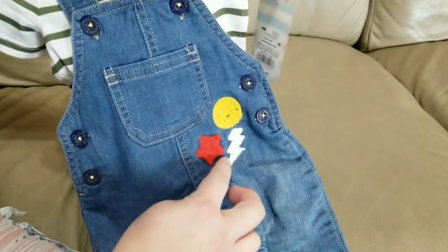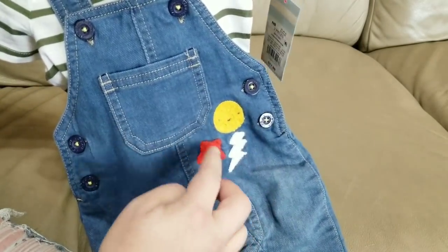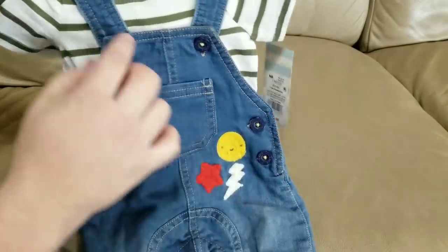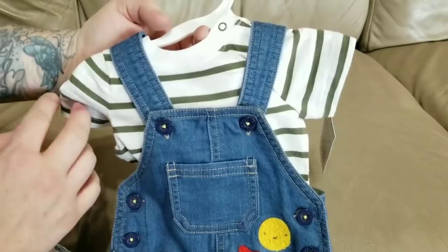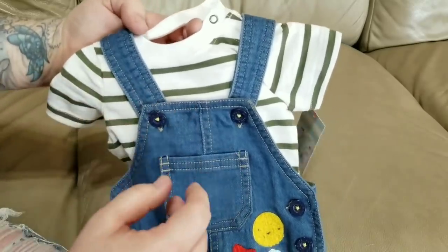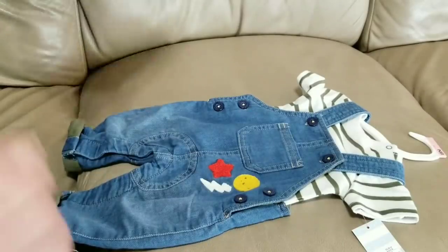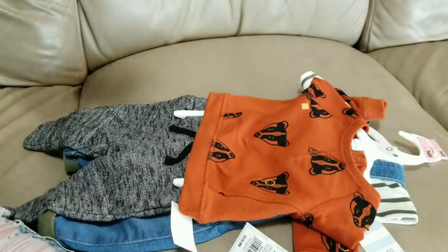It's got an applique of a smiley face, a lightning bolt, and a star. It's paired with a white shirt with olive green stripes. So yeah, it's super cute. This is everything I have for Leif — I'm so excited for him to be home.